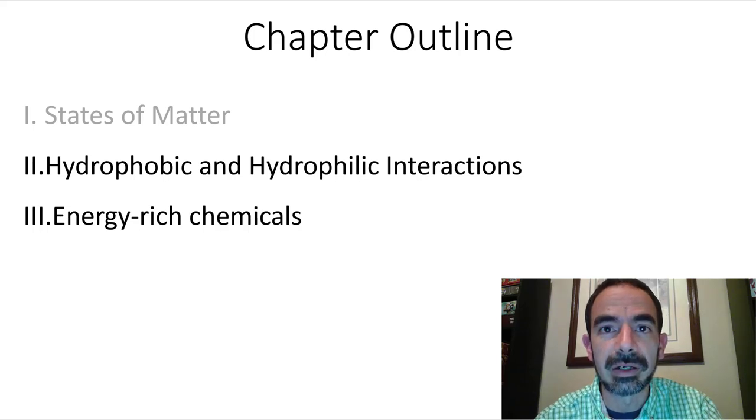Some molecules like to mix with water and some don't. That's what we'll be talking about in this video.